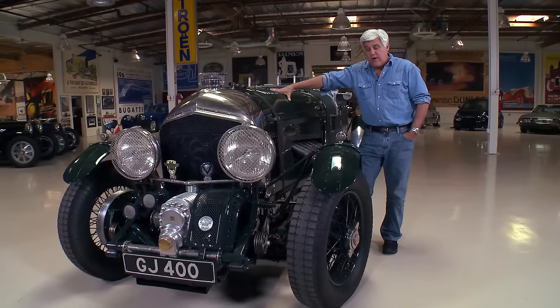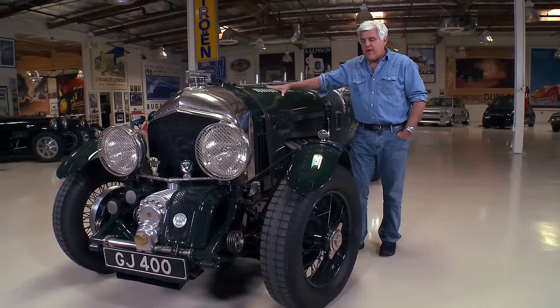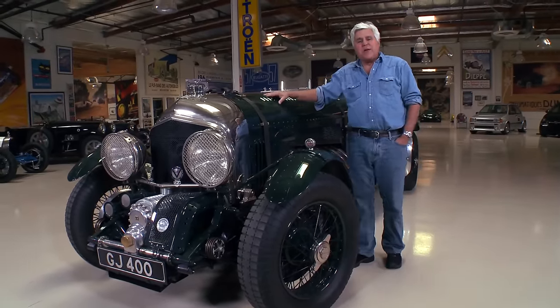You may have seen this car on the English version of Top Gear with Jeremy Clarkson. He raced against a V12 46-liter BMW that also had an aero engine in it.